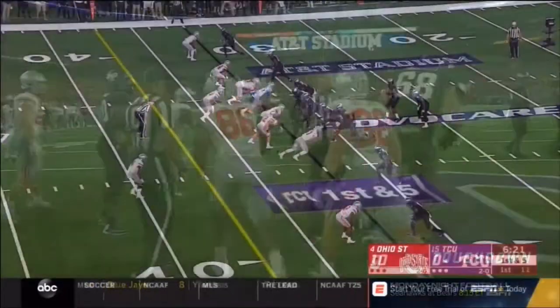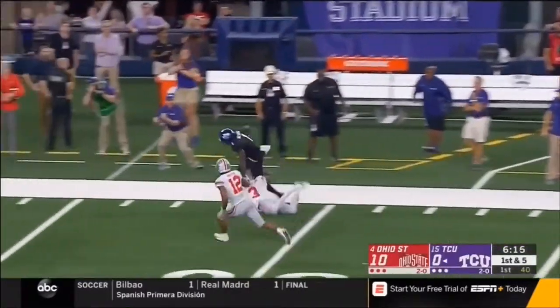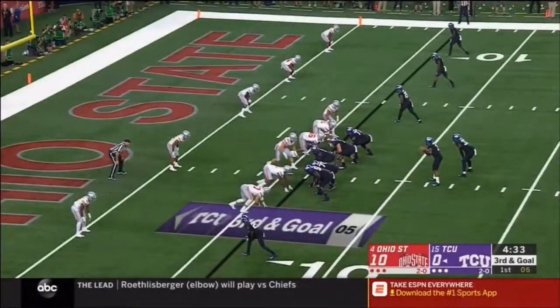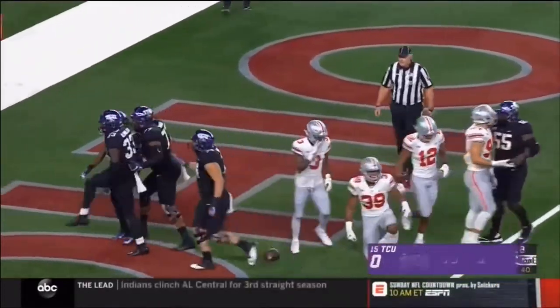Davon Hamilton, first and five, and Robinson has pressure. Locks it down the field. Rigger makes the catch — a circus catch, he reached out, beat man. They give it up the middle and Lua dives and scores TCU.